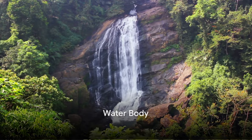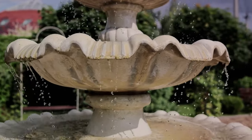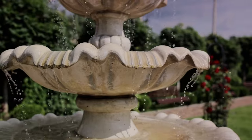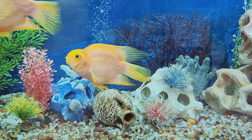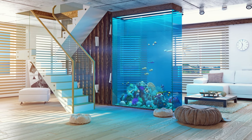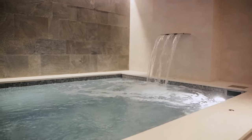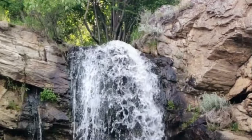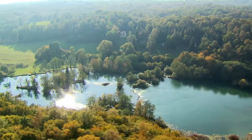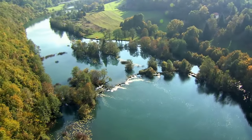Placing a water body such as a water fountain, aquarium, or water feature in the northeast corner of the home is considered auspicious. The northeast corner is associated with positive energy and prosperity. Water symbolizes wealth, abundance, and purity in Vastu Shastra. The northeast corner, known as the Ishan, is a sacred corner associated with the element of water and is considered highly auspicious for placing water features. Water has a natural flow, and placing it in the northeast corner helps maintain a harmonious flow of energy throughout the home, enhancing positive vibrations and promoting tranquility and balance. Placing a water body here also helps balance the elemental energies and create a harmonious living environment.